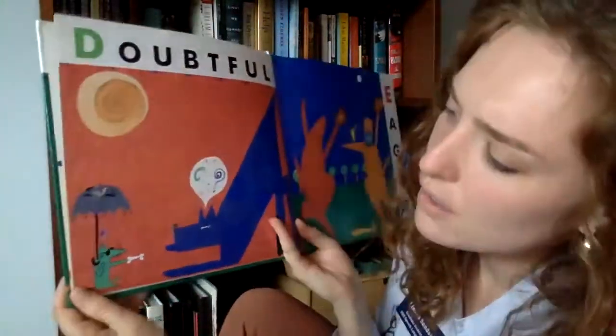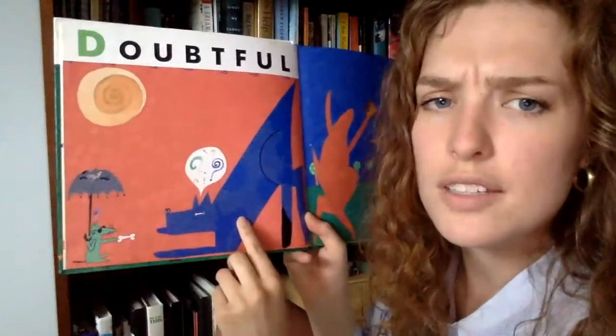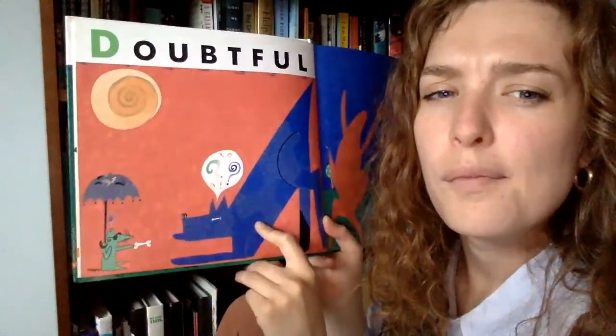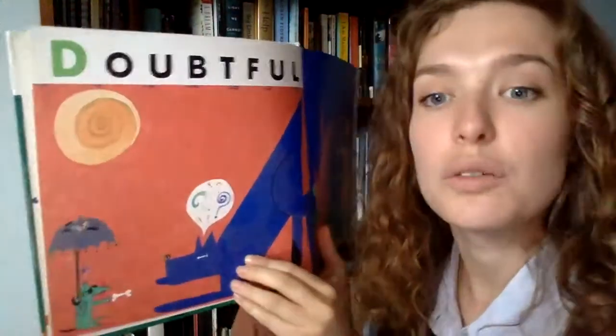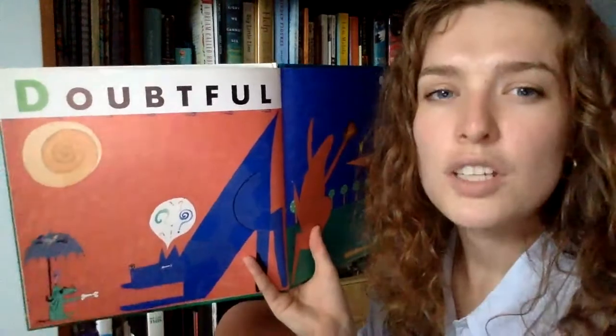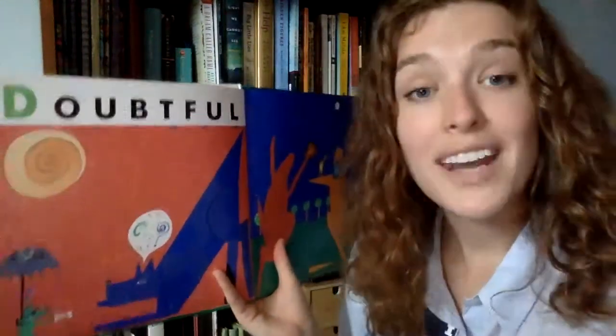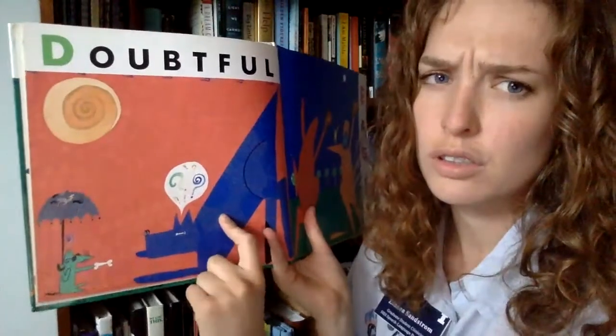It looks like this mouse says here is this bone and the dog is thinking, 'What do I do now?' He doesn't really know what to do — he's having a doubtful feeling. Do you ever not really know what to do? That happens to me too. We don't always know what to do, and it's okay. When you don't know, you can ask somebody.